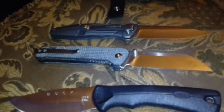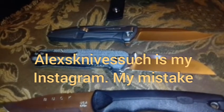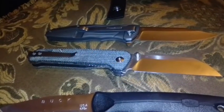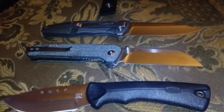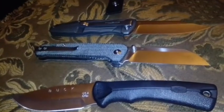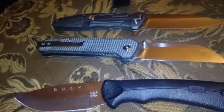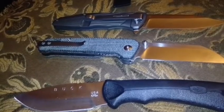My Instagram — I don't know how to link it to this video, so I'll put the name in the description. It's alexsknivesstuff — A-L-E-X-S K-N-I-V-E-S S-T-U-F-F, no spaces. I post a lot of pictures and more will be coming. I seem to have more followers on Instagram than subscribers on YouTube, which I don't fully understand, but it is what it is.